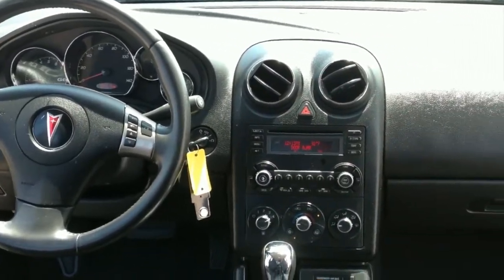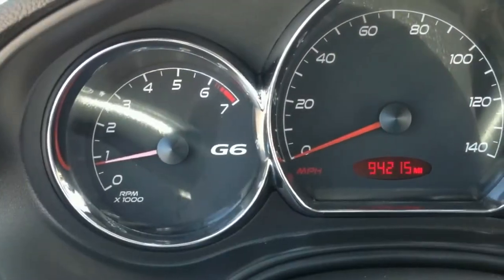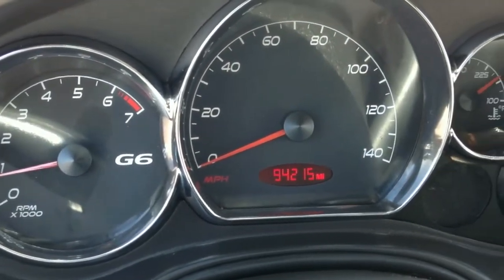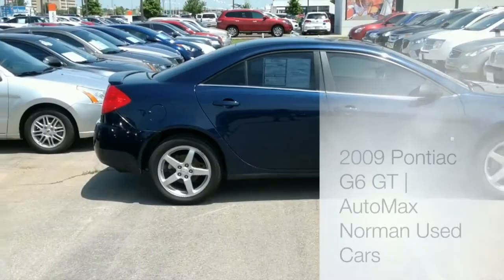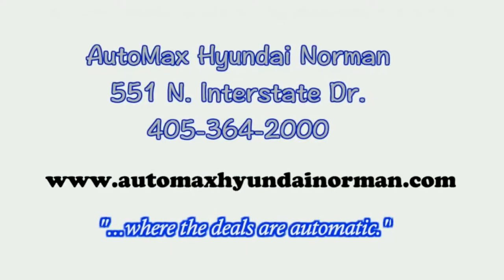AutoMax Hyundai Norman, 551 North Interstate Drive on the mile of cars, or call 405-364-2000. AutoMax Hyundai Norman, where the deals are automatic.